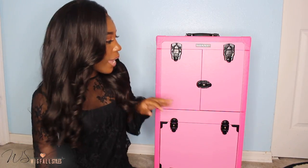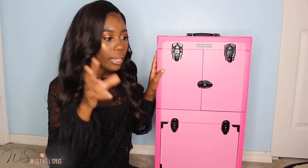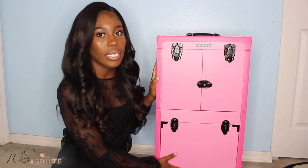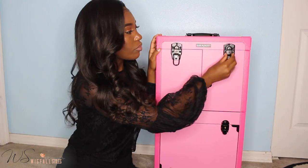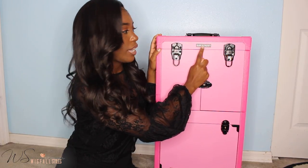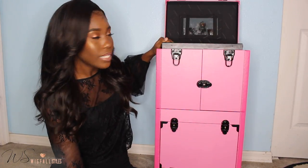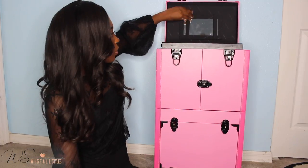So guys, this case has three compartments — the top, the middle, and the bottom. I'm going to start with the top. There's the name right there — S-H-A-N-Y — and here it opens like this. There's a mirror right here, but I'm going to take the mirror out.